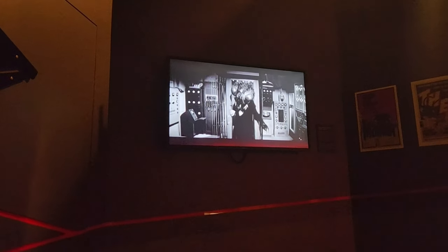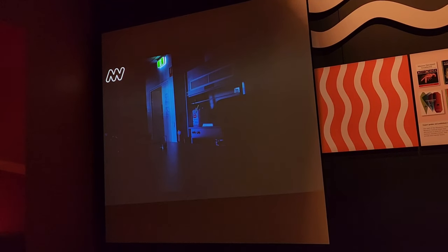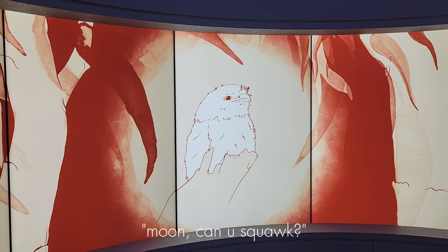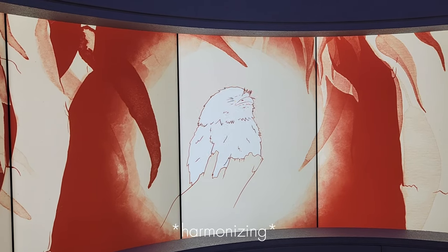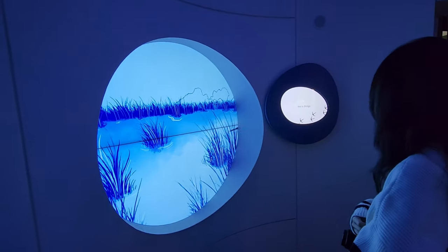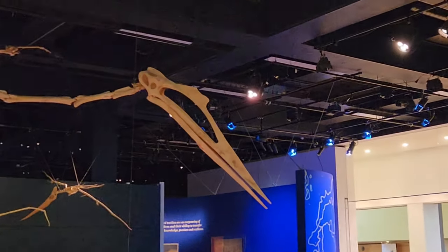Oh my god, what is that? Oh my god, look at me! It's okay, Noss — oh, oh, oh! Whoa! This bird has a bigger head than you, than your bird.